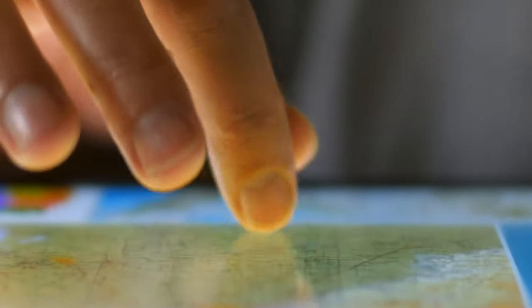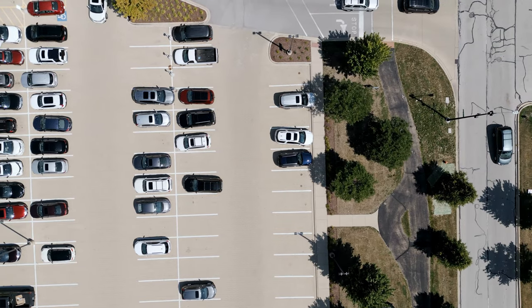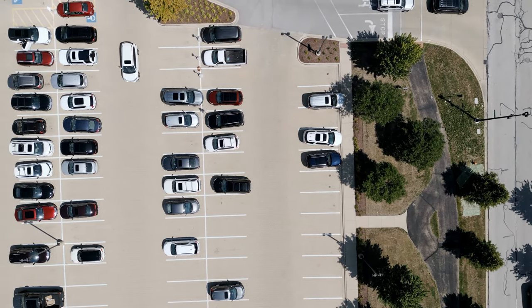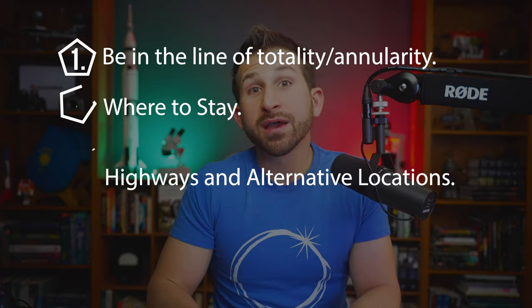Scout out a few locations along these roads and highways and make them favorites in your GPS software. Alternative locations should have adequate parking. Remember, these locations do not have to be anything special — this could be the difference between seeing and not seeing the event you planned so hard and traveled so far to witness.